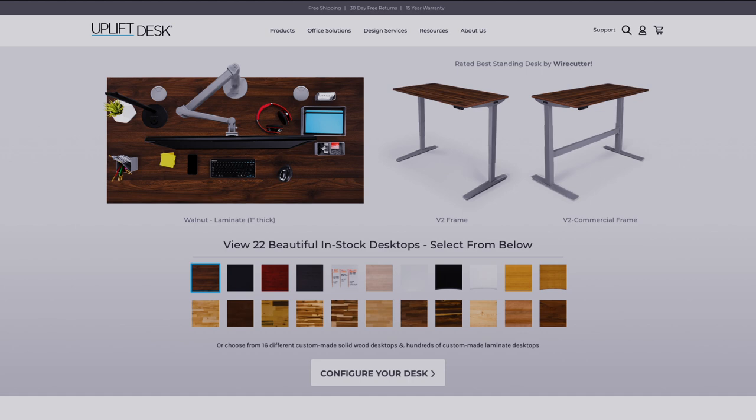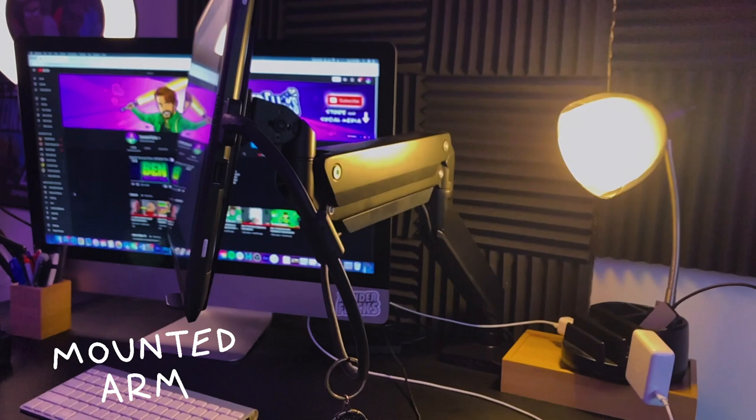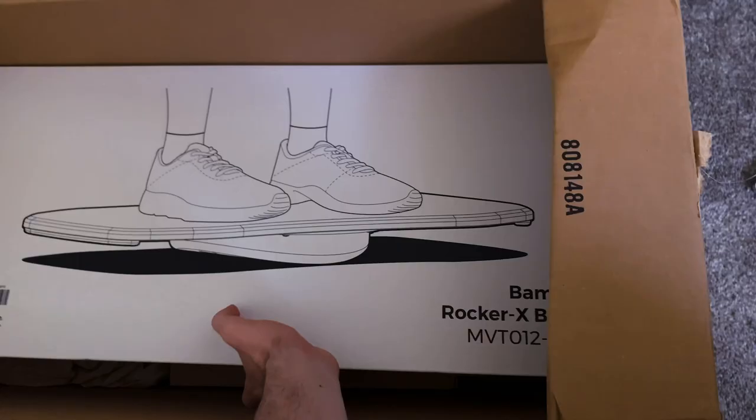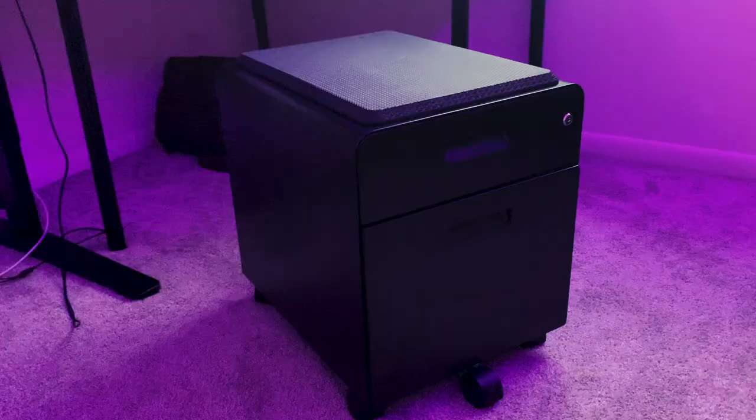Before adding anything fun to the room, I had to make sure the space I would be working at — animating, drawing, recording videos — would be comfortable and conducive to good work. I reached out to a company called Uplift Desk to partner on this video, and they were generous enough to send me this desk and some accessories, including a lifting desk, a mounted arm for my drawing tablet, a balancing board to use while standing, and a very nice secure filing cabinet that also doubles as additional seating.